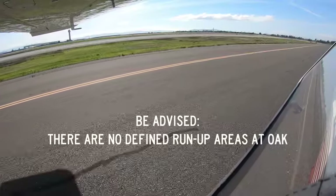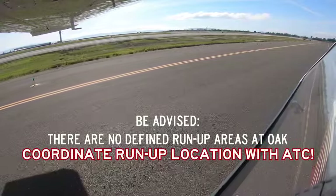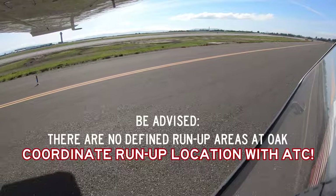There are currently no defined run-up areas on the north field at Oakland. Pilots should coordinate a run-up location with the ground controller prior to takeoff.